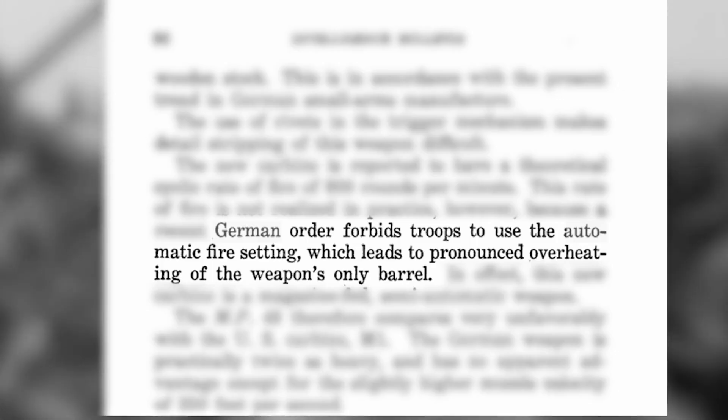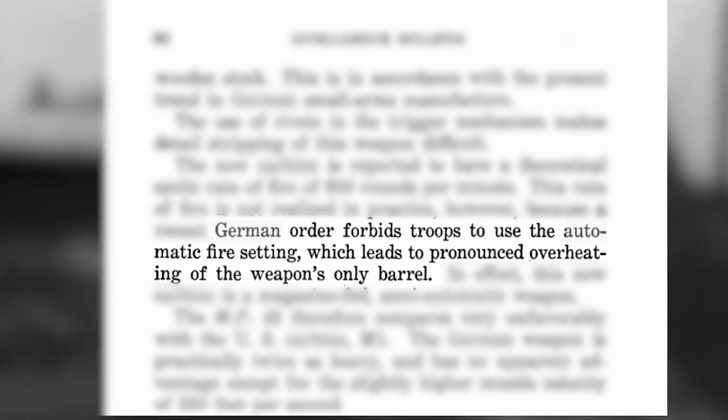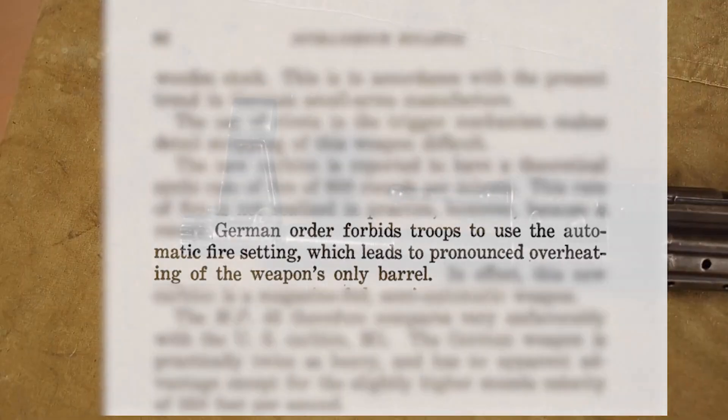One of the interesting things it says is that a German order forbids troops to use the automatic firing setting, which leads to pronounced overheating of the weapon's only barrel.